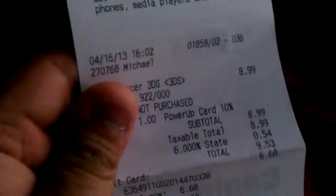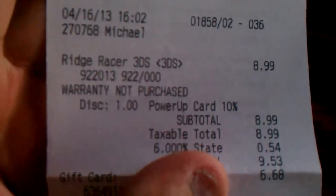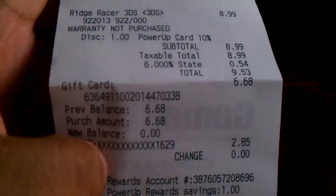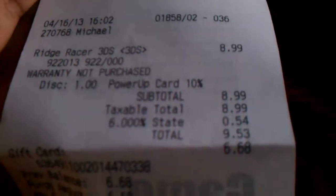So let's go over the games I bought. I bought Ridge Racer for the 3DS, with a total of $9.53.